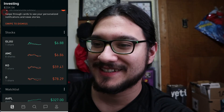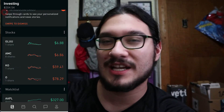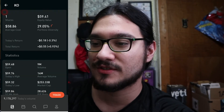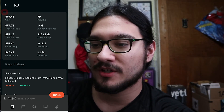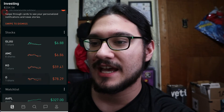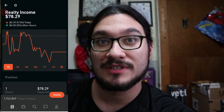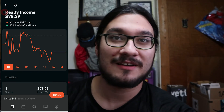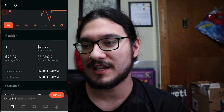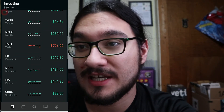You can see all my holdings here. The GLU stock was the free one I got for signing up with Robinhood — if you start with them you get a free stock, which is pretty cool. I bought Coke at $58.86, and I bought Realty Income today — it actually went down from around $80 yesterday, so I was happy to get it at $78.24.